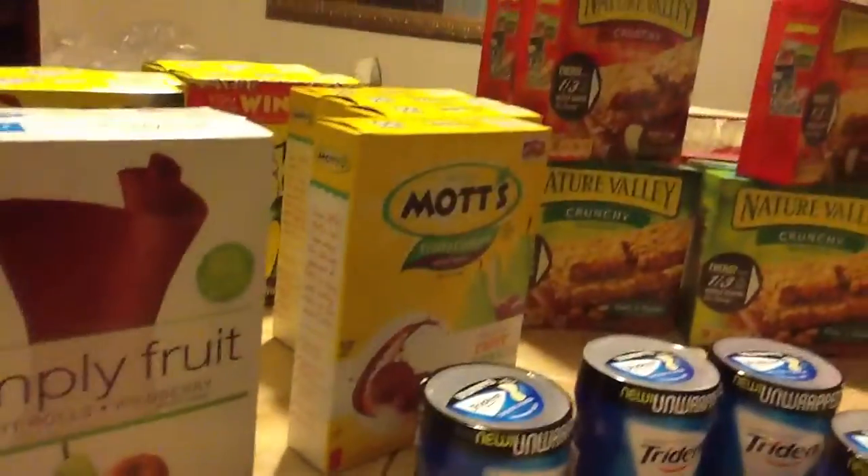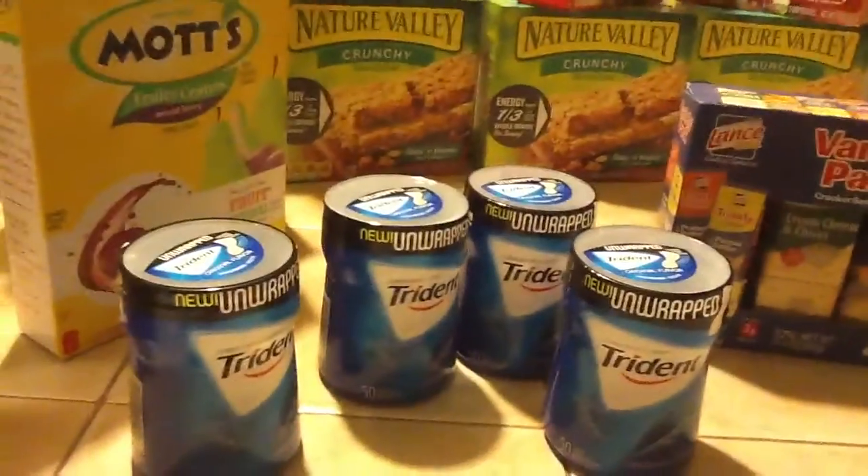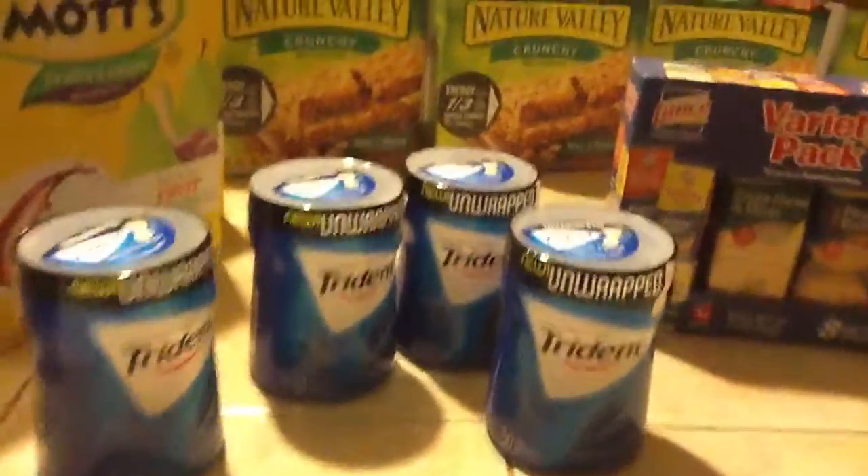again to buy these Nature Valley bars, the Mott's, the Gushers, and the Fruit by the Foot, and also picked up some gum. So, the deal is,